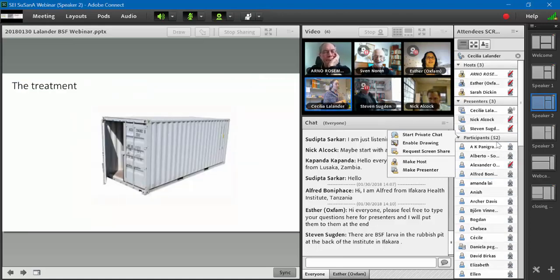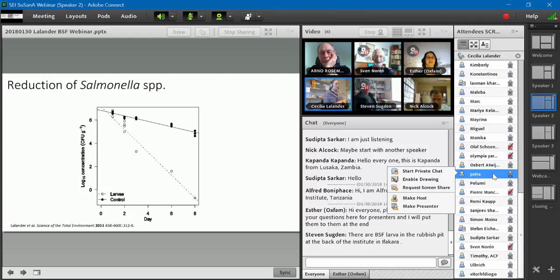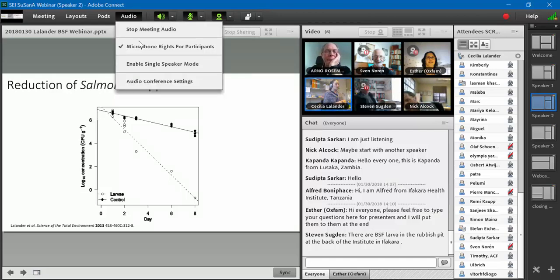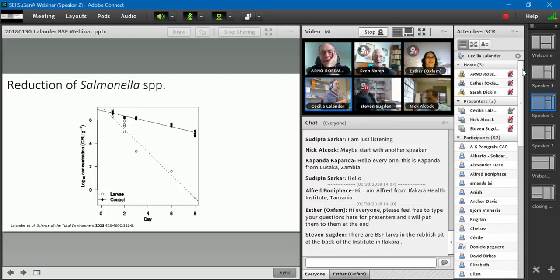Regarding hygiene, we've done measurements to see what happens to pathogens in this process. We've seen that salmonella, a zoonotic bacteria — meaning it infects both humans and animals — is inactivated. On the graph, the y-axis shows concentration of salmonella in the substrate (fresh feces) and the x-axis shows days. Where we have the larvae, the concentration goes down fairly quickly. It's very efficient. We don't know exactly why the salmonella is being inactivated.